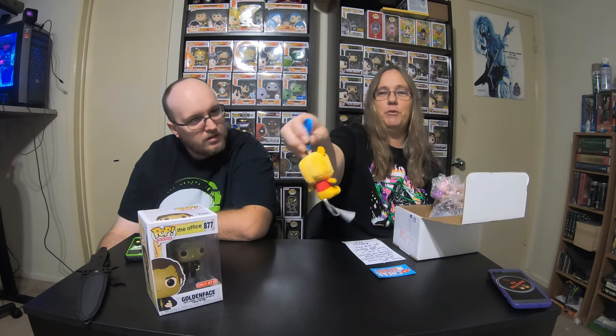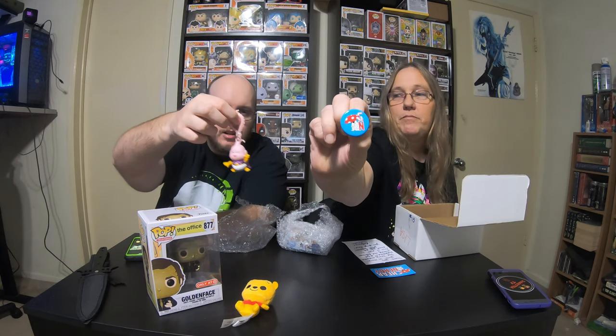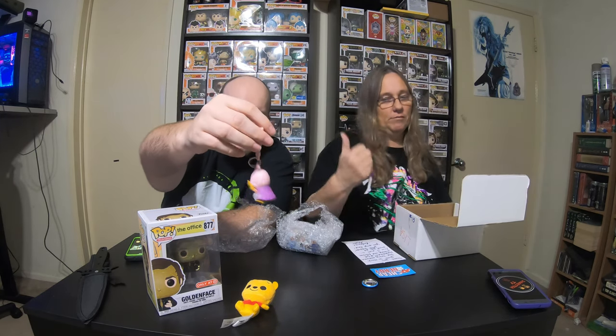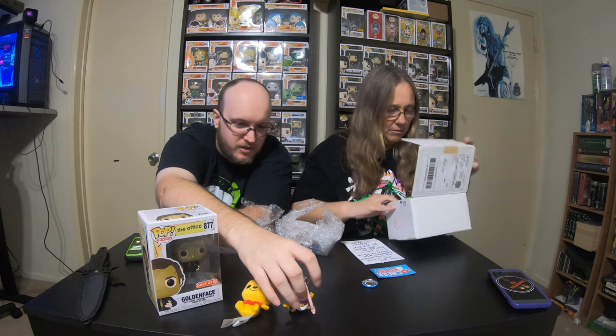So what we got was a Cheap and Nerdy magnet. I think this is like our third magnet. Magnets are actually kind of cool because they can go on the refrigerator. And then — oh look, we got a little Winnie the Pooh. That's cute. Little keychain. And a Cheap and Nerdy button. I'm sorry, we have two buttons.